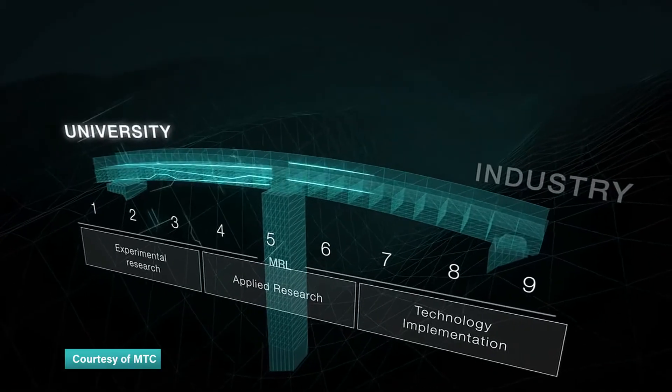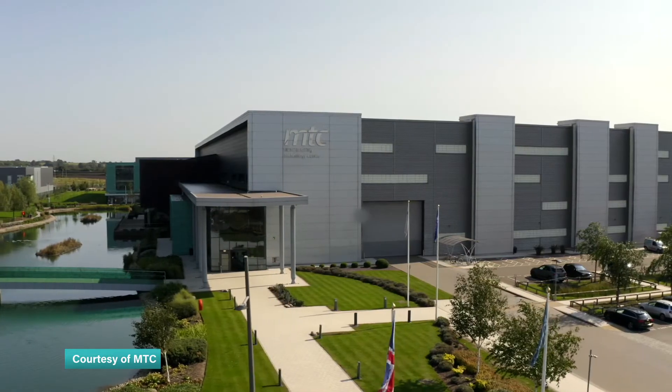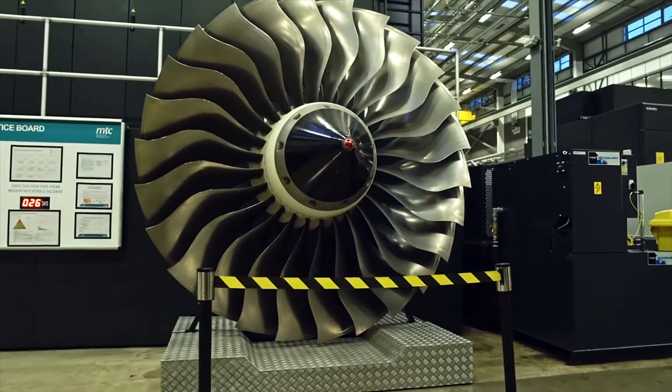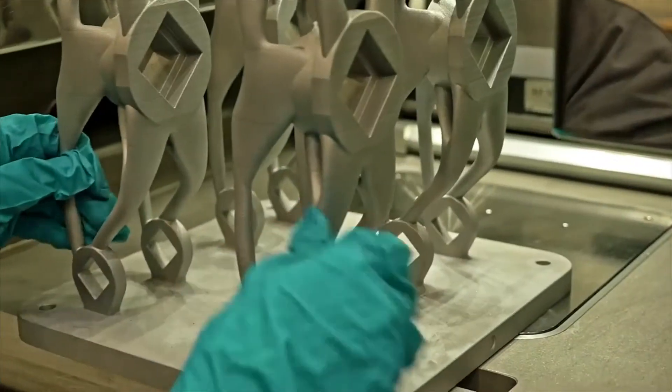The gap between academia and industry is often referred to as the valley of death. The Manufacturing Technology Centre takes research from academia, industry and other sources and turns it into commercial reality. It's also home to the National Centre for Additive Manufacturing, known as 3D printing.